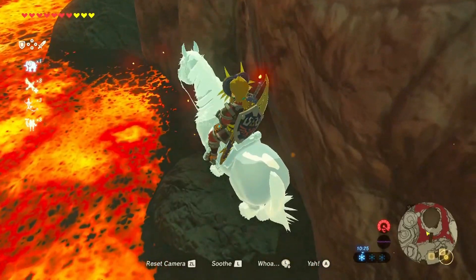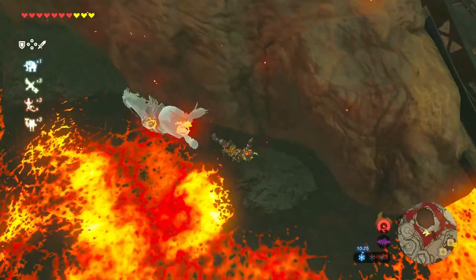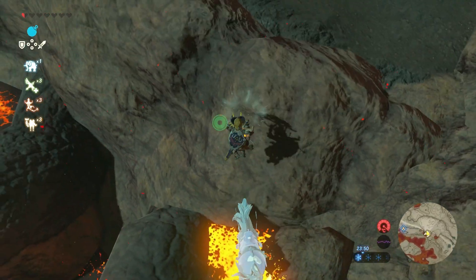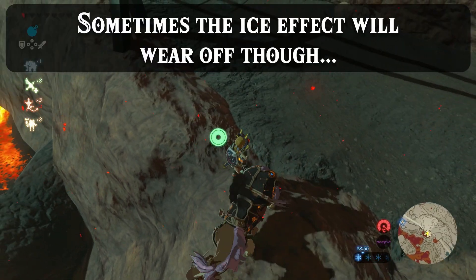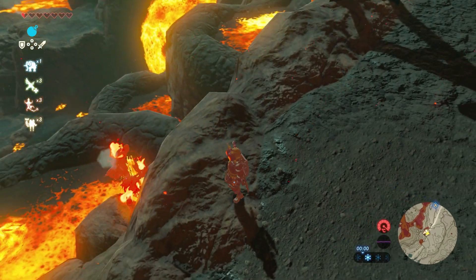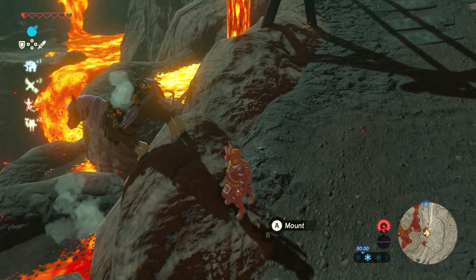Heck, even lava doesn't do much here. Because horses were never meant to fall in, it doesn't kill them at all. Instead, they just act like they do in the desert and respawn safely on solid ground. It's pretty funny actually, just for how ridiculous it looks overall.